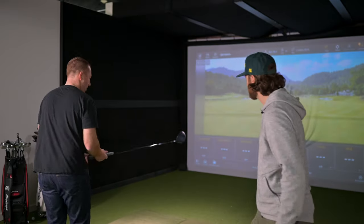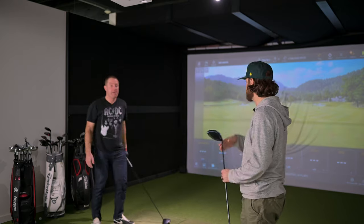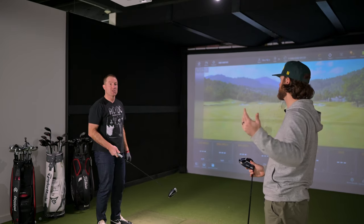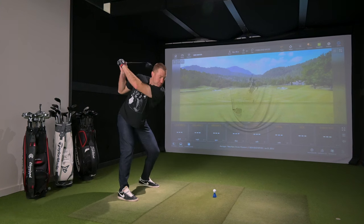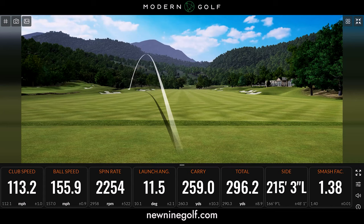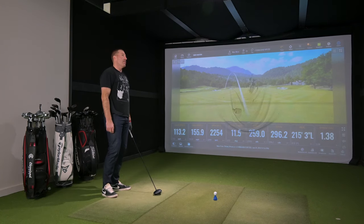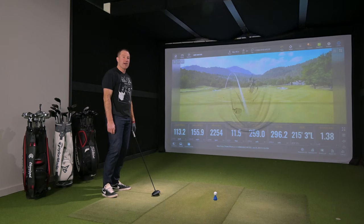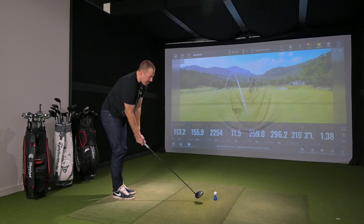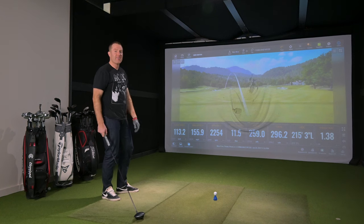What shaft do you have in yours? A Hazardous Blue Smoke. So for this test, you'll hit some with your Rad Speed, get some data, then we'll give you the new driver and see if you feel a difference, hear a difference, and then we'll look at the numbers. For people who've never played with you — what's your handicap, how often are you playing? My handicap goes anywhere from about a 3.8 right now. If it wasn't for the putter I'd probably be a 10 — putting is actually the one thing I can do. My lowest was a 0.5, and I go up to about a 5.